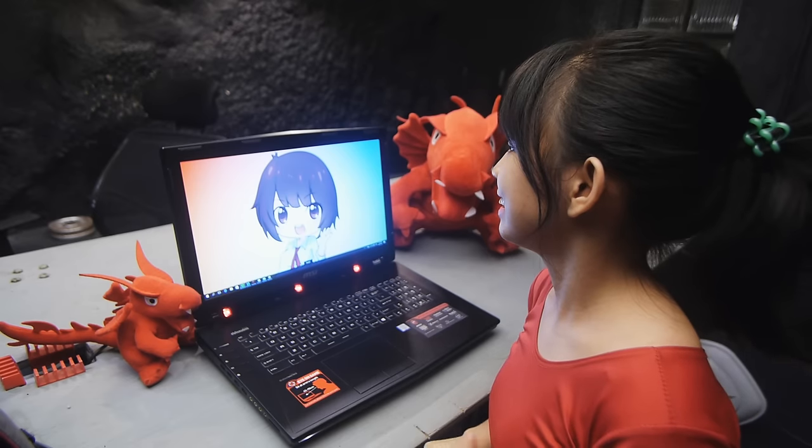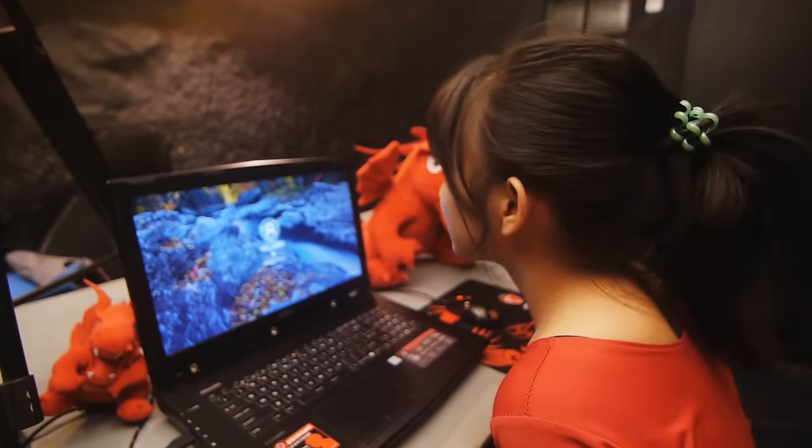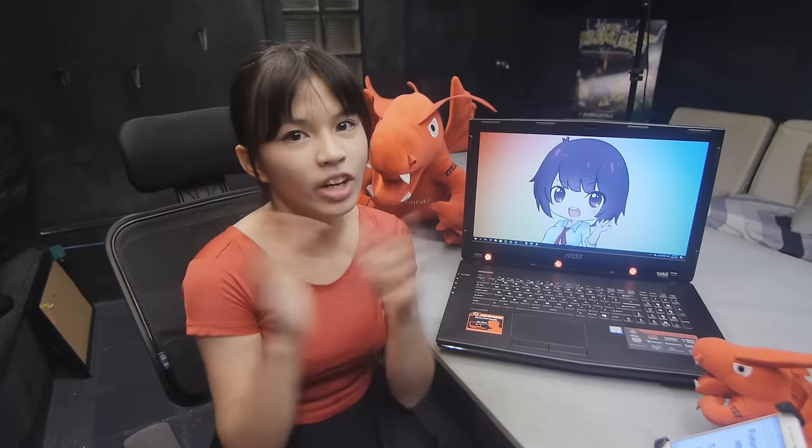The Tobii also has Windows Hello integration! Use your face to unlock the laptop and open your personal profile — no password needed! Cool thing is, it detects a different profile for a different face! Futuristic stuff!